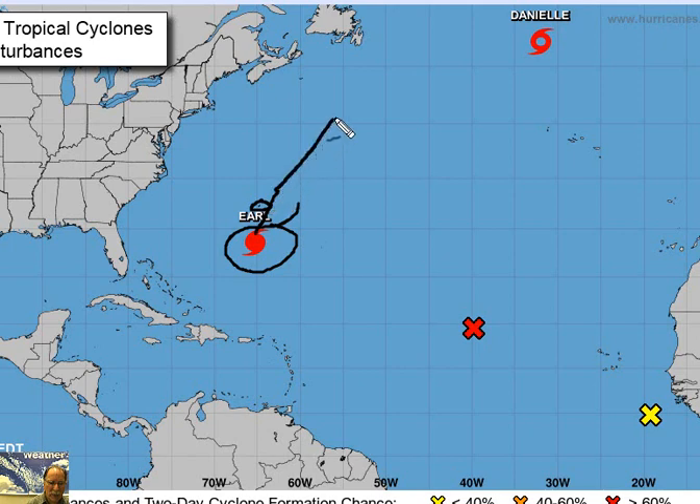Earl then continues to move to the north and east, meandering around in this vicinity for a few days. This is Newfoundland, Canada, and certainly we have to stay on guard for Hurricane Earl. Right now sustained winds are 105 miles per hour. It doesn't take much to climb up to Category 3, which begins at 111 miles per hour. Earl is passing just to the south and east of Bermuda.